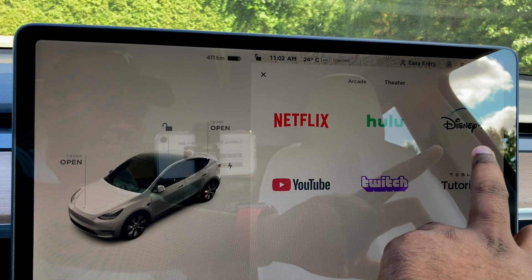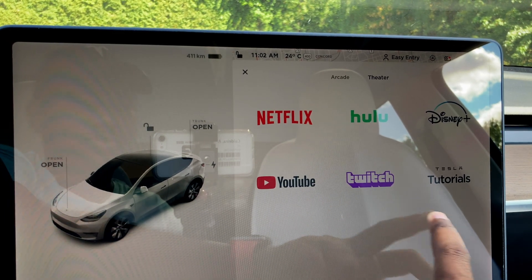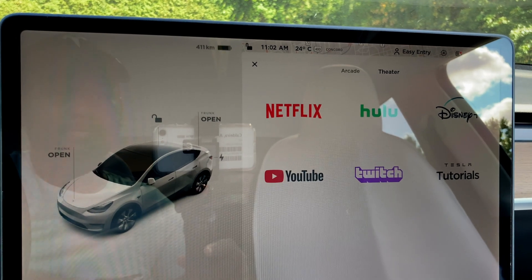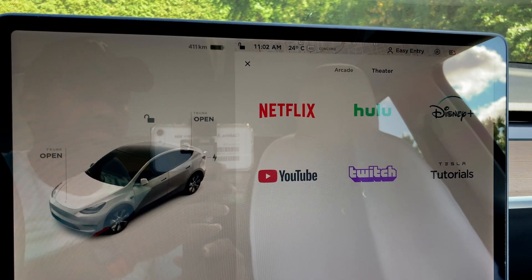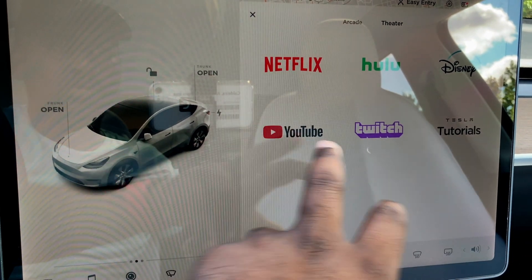And there we go — we have Disney Plus there. Like I said in my previous software update video, Tesla has a blanket of apps coming, and I guarantee you there are more apps coming to Theater.